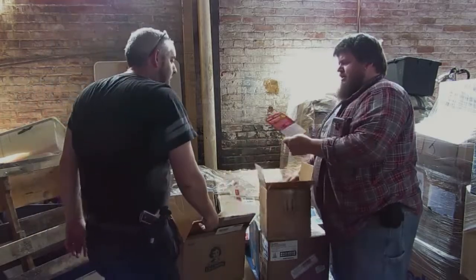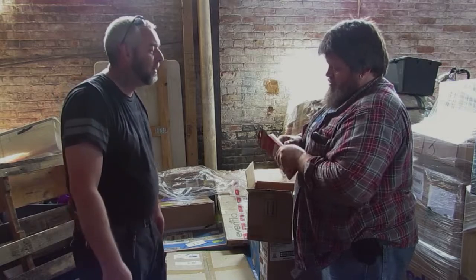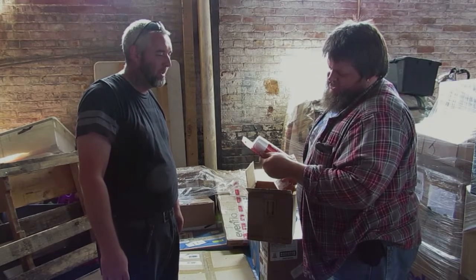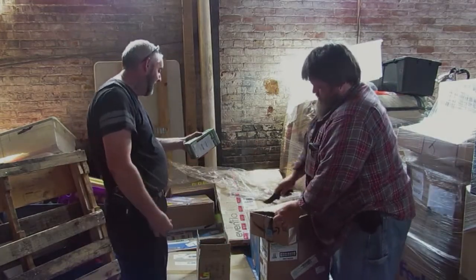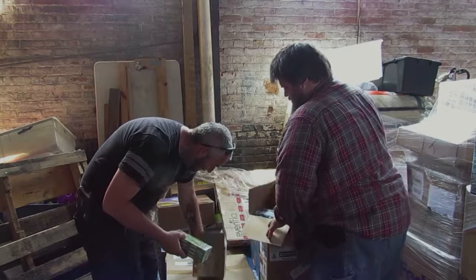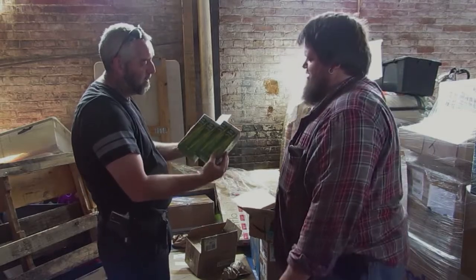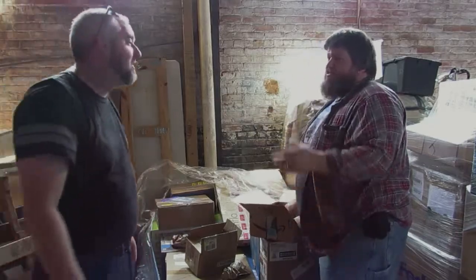In this nice big box we have a pet corrector — stop barking, chasing, stealing, jumping. My wife would be upset if I don't bring this home. We have enough pencils to last the rest of our lives — two boxes here, number two pencils, twelve to a box, and you've got sixteen boxes.